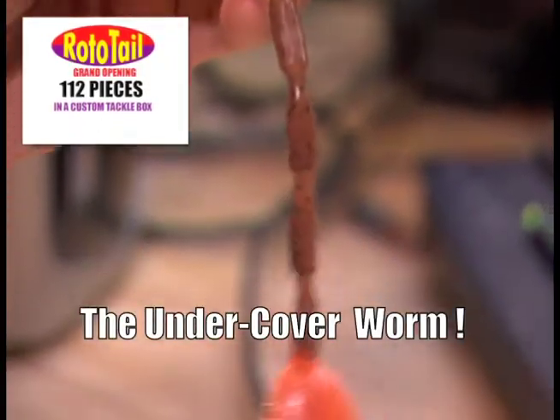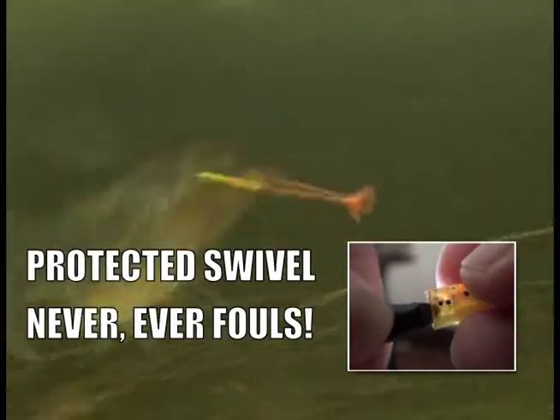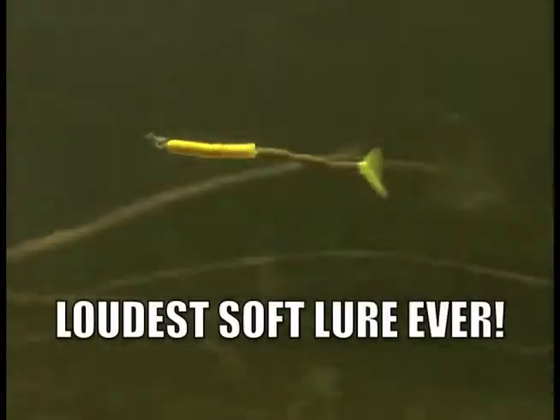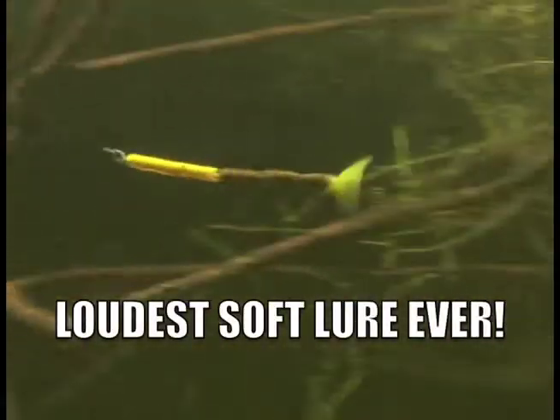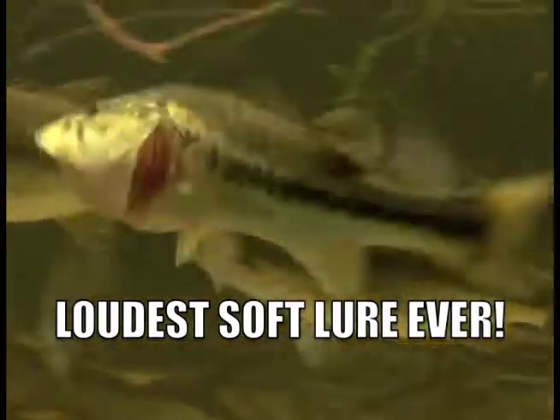Meet Rototail, the undercover worm. There's a secret swivel inside the worm which can't ever foul. It lets the tail spin freely. And that's important because the tail spins with a velocity and loudness never before seen in any soft plastic lure.